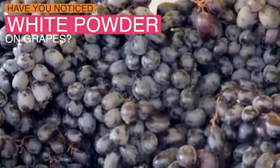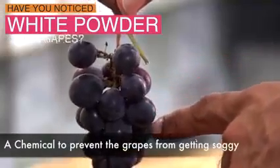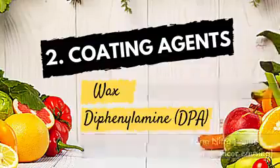Have you noticed a white powder sprinkled mostly on red and black grapes? It is a chemical agent to prevent the grapes from getting soggy. Wax is a petroleum product, while DPA reacts with nitrogen in air to form nitrosamine, which is a suspected carcinogen.